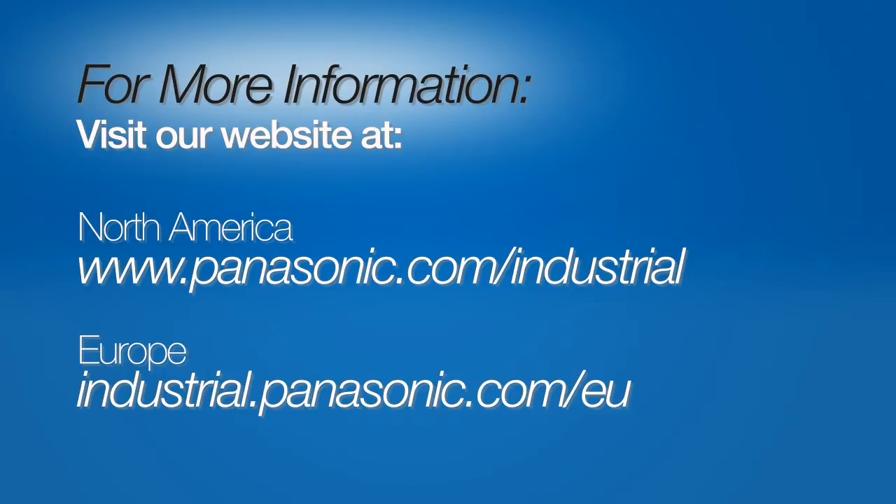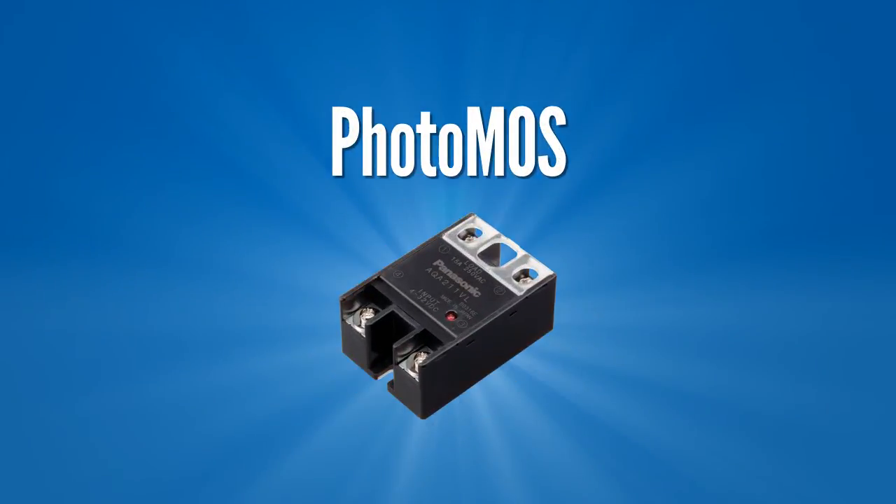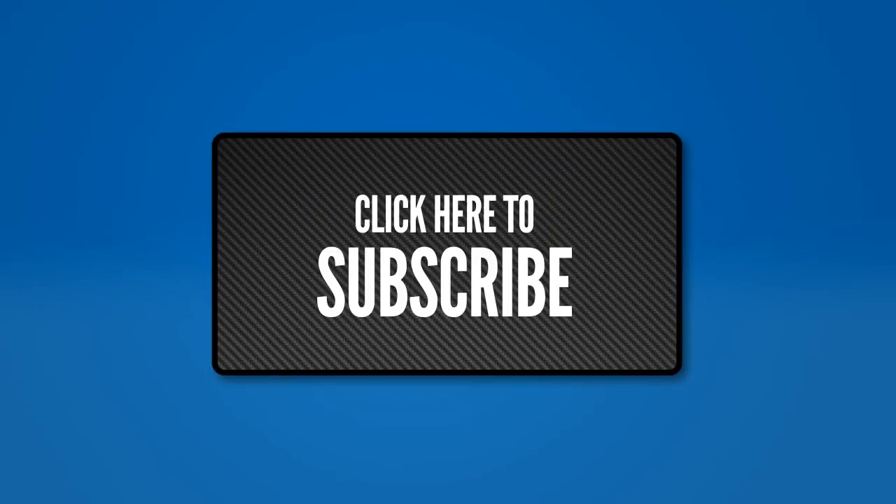In part three of this series, we'll be looking at how Panasonic's Fossil products play a vital role in smart grid applications. Make sure you subscribe to our YouTube channel so you're one of the first to know when part three is released.